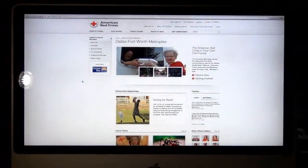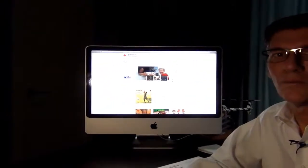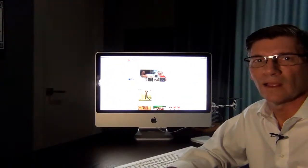We hope you enjoyed the test drive of our new website. We're excited about it. Make sure you go online and check it out, and thanks for your support of the American Red Cross.